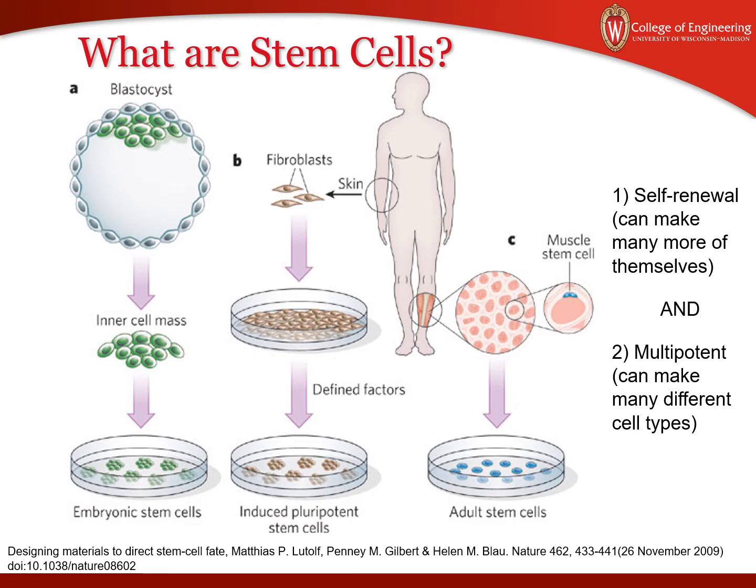Jamie Thompson, a researcher here at the University of Wisconsin, is the first one who discovered how you can culture those cells and really furthered the field into making stem cell derived cell types for many different types of cells in your body.